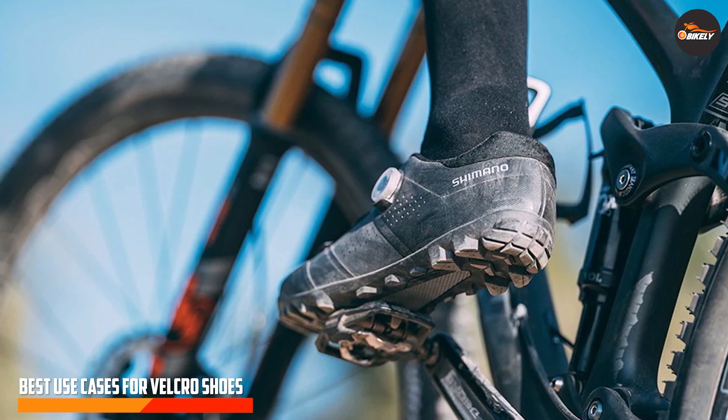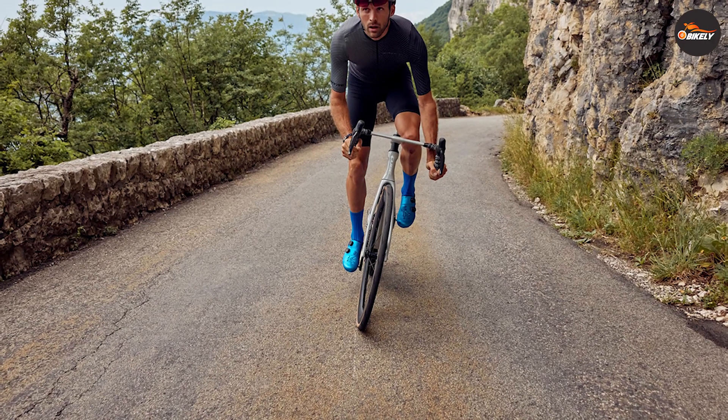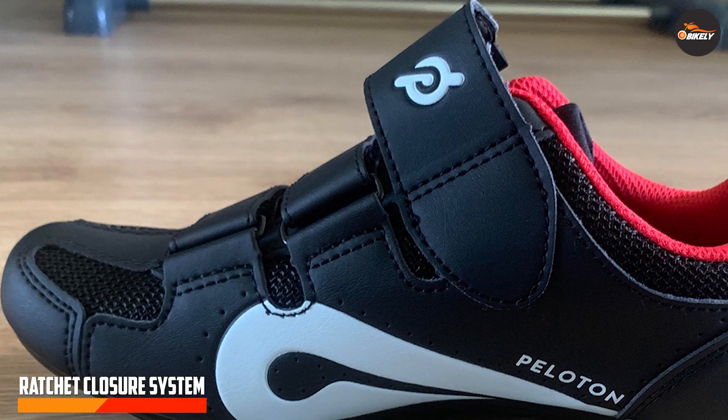Velcro closures are ideal for riders who prioritize convenience and ease of use. They're great for short to medium distance rides, commuting, and casual cycling. If you value quick adjustments and affordability, velcro shoes might be the perfect fit for you.